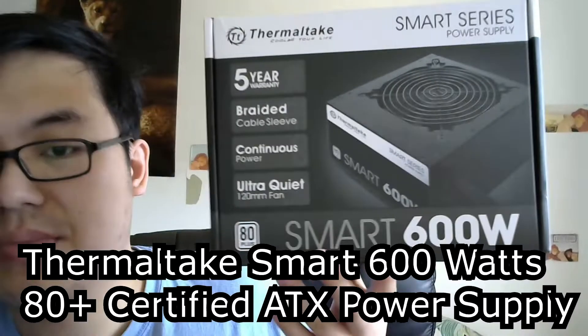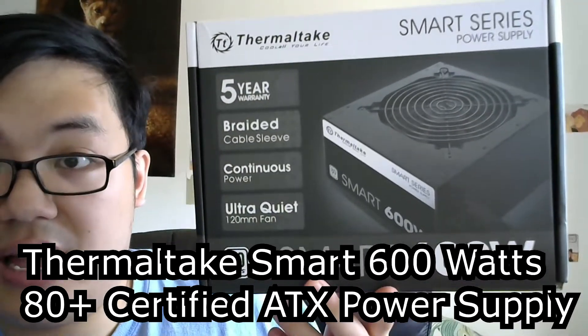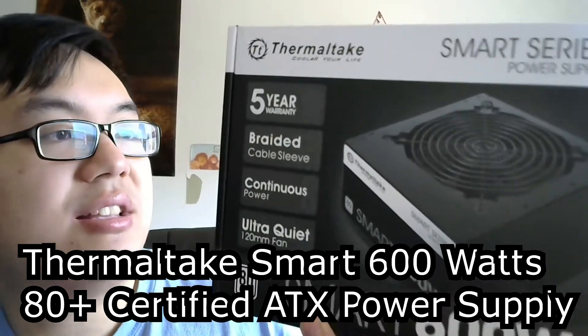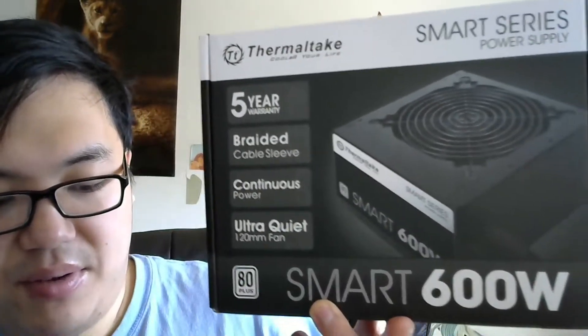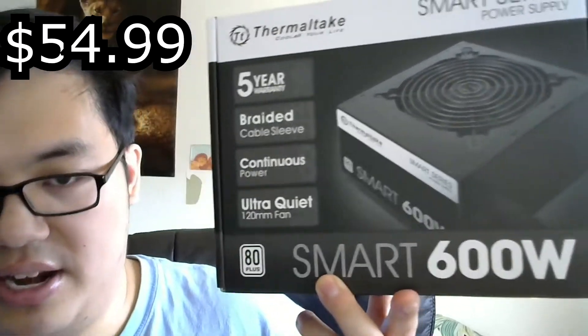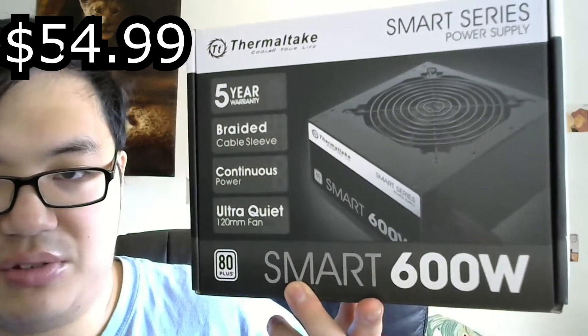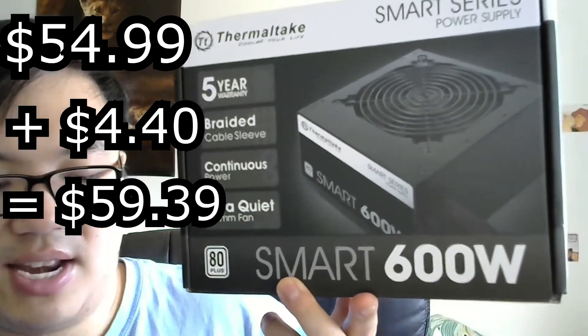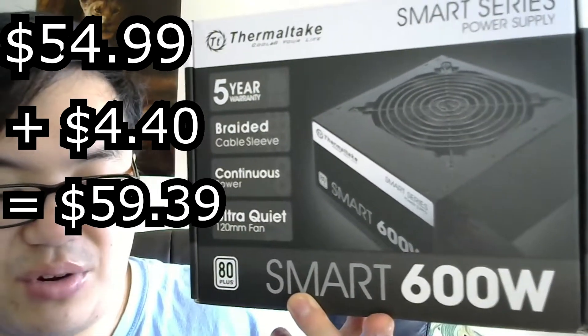The next item is my power supply — 600 watts. This is an 80 Plus Bronze certified power supply. The initial price was $54.99, and with $4.40 in tax it came to $59.39. It's so early that I'm struggling with the math, but it's an amazing part.